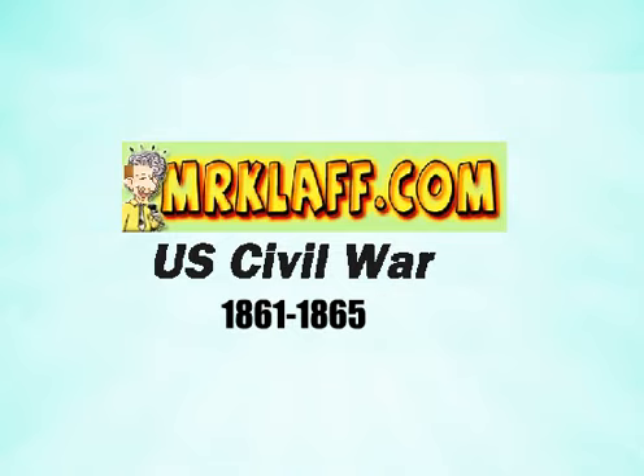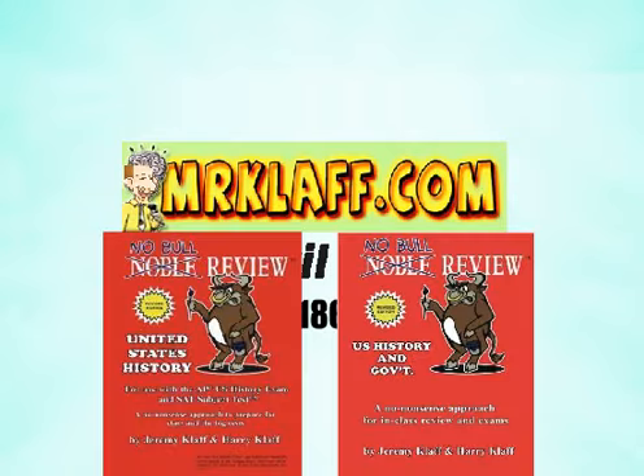Welcome to Biciclap.com's review of the Civil War, brought to you by Noble Review, concise review books.